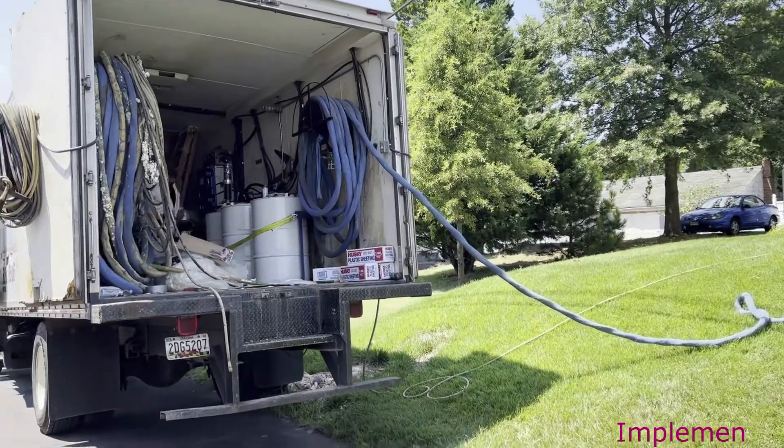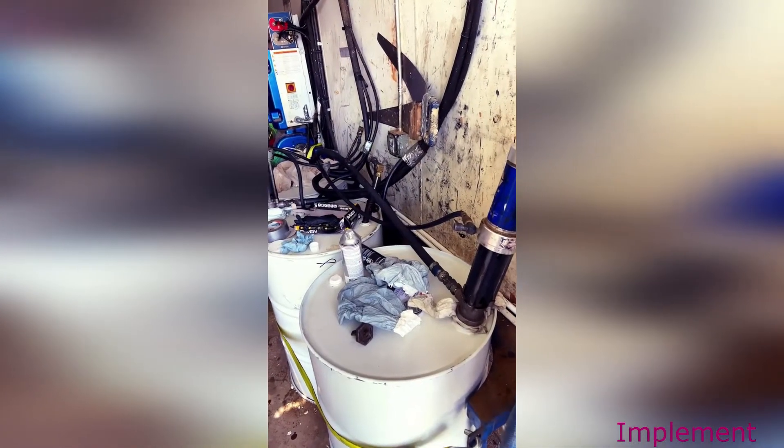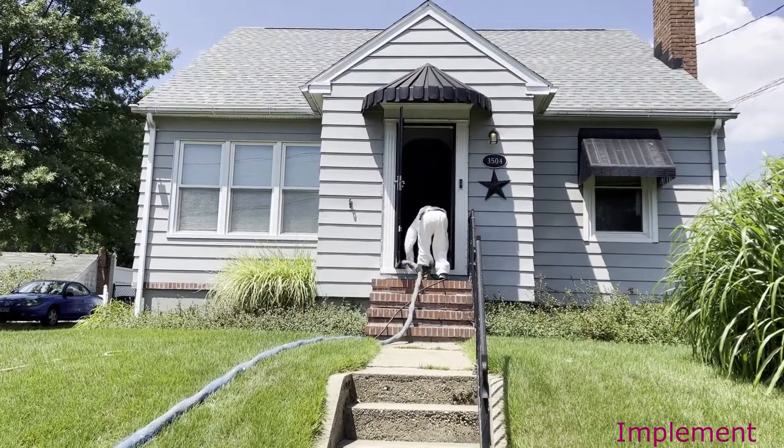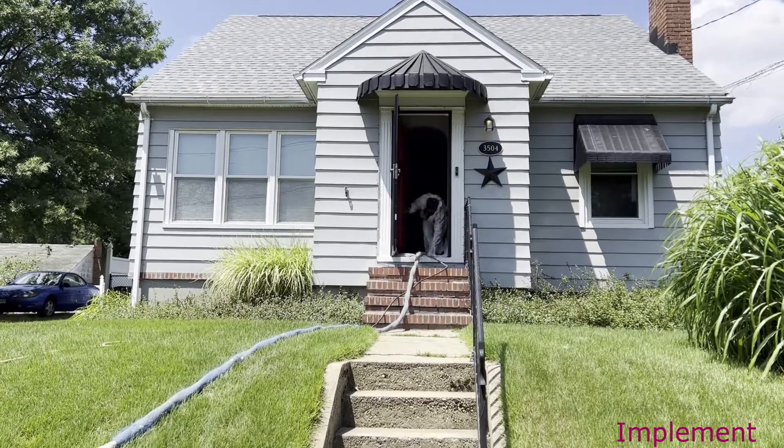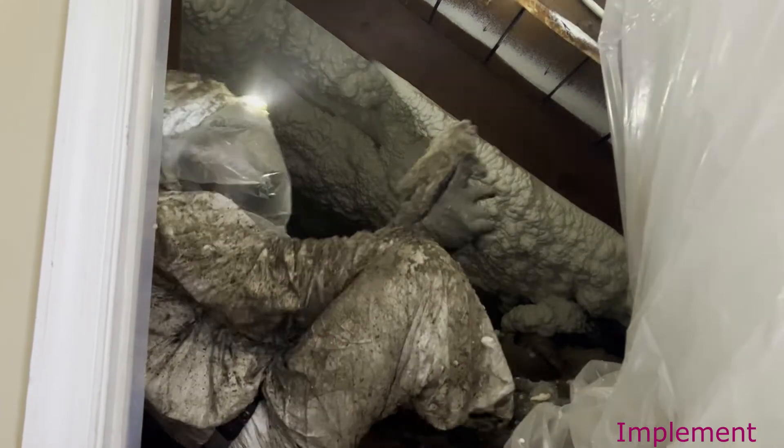A lot of hard work. From the beginning, making sure that the chemicals are properly mixed, having a good feel for the house, making sure that the line is set up properly, and having a good plan. Knowing which parts of the attic to start first, making sure that we are hitting all of the correct spots for full encapsulation. Getting the job done right requires a lot of moving, getting into small spaces, making sure that all of the right parts of the house are sealed.